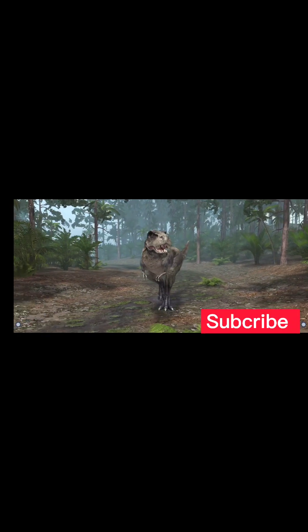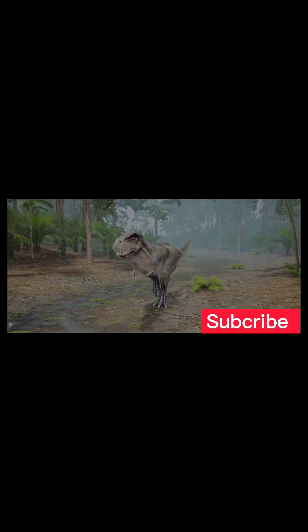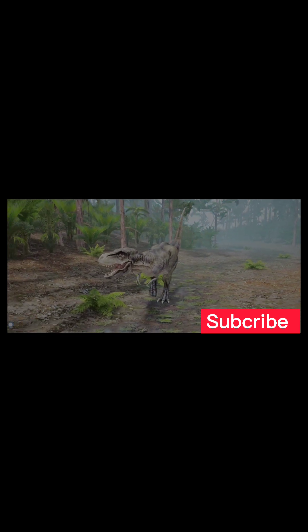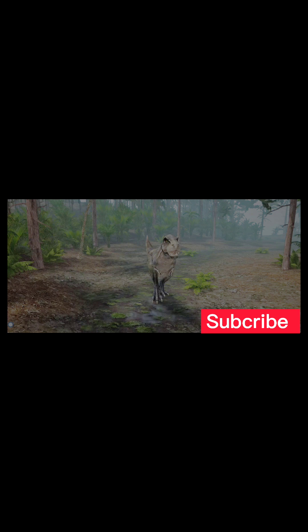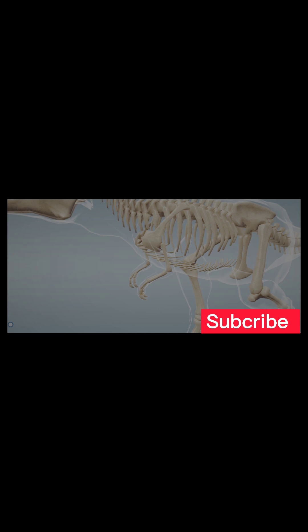The Tyrannosaurus rex, meaning tyrant lizard, is the best known species in the genus Tyrannosaurus. It lived in the late Cretaceous period, 65.5 to 67 million years ago. It may have been an apex predator, but it has also been suggested that it was a scavenger.